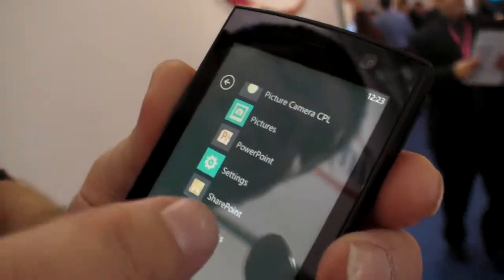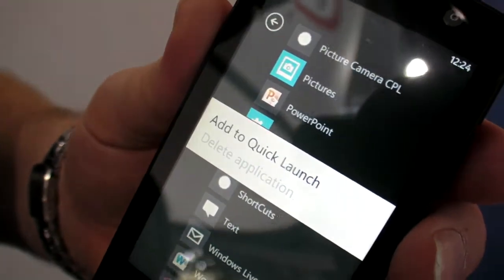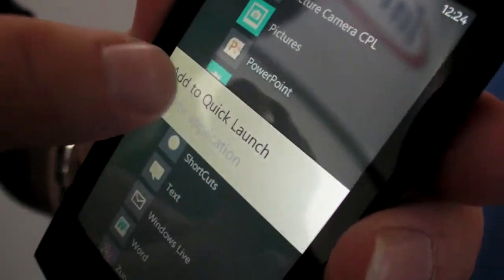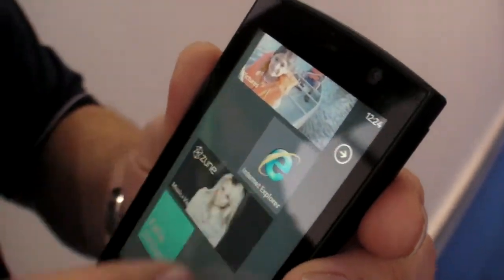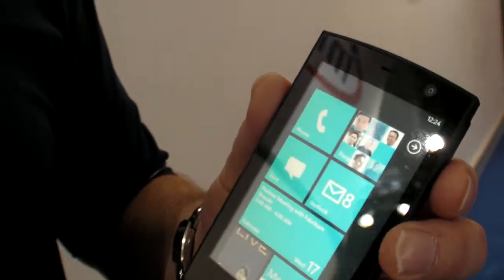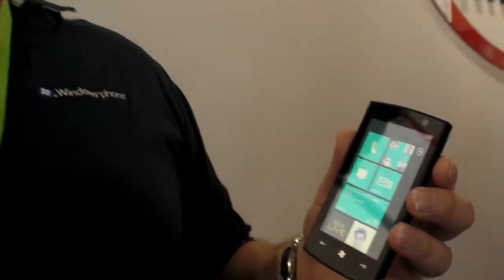It's a start menu, and if I want to add something like SharePoint — add to quick launch — it would put it over to the other side. It's basically a list of your favorite things. This is where I have all the information that's really important to me: my favorite people, my emails — whether Hotmail or Outlook — different email accounts, text messages, phone, contacts, calendar, and games.